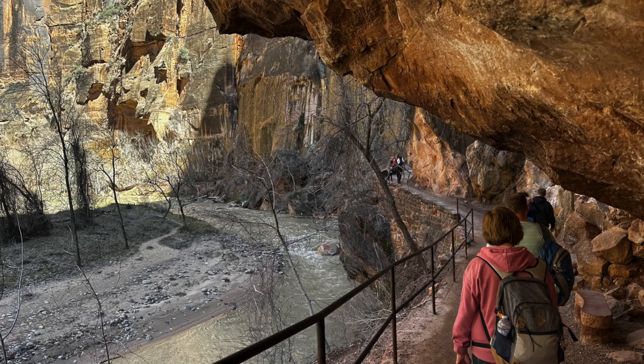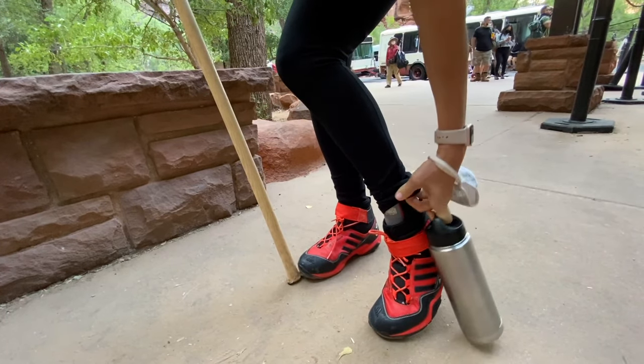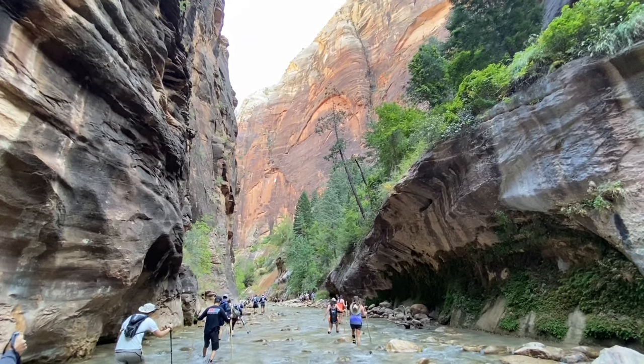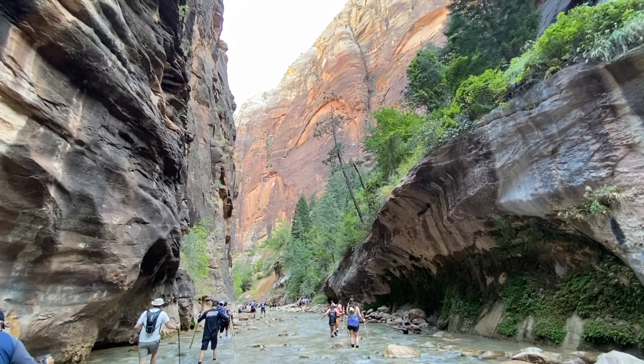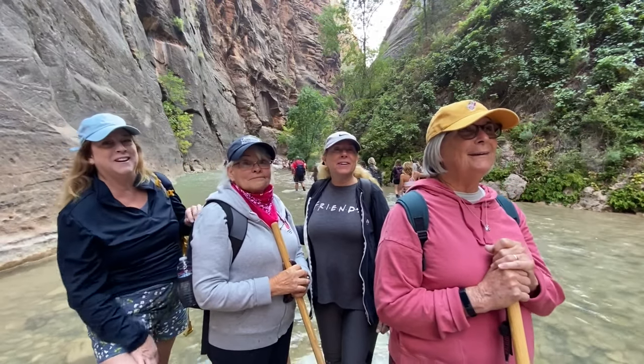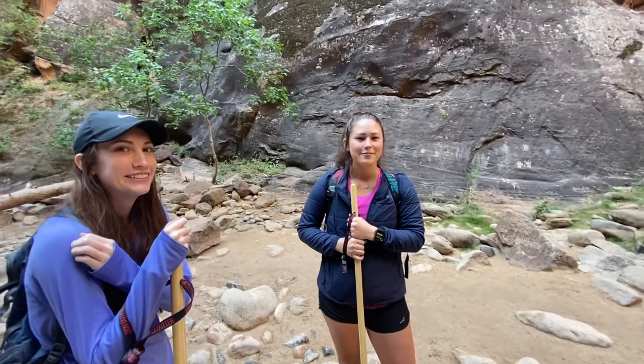Most locals and visitors start at the bottom, walk the cool river sidewalk, then gear up with water boots, neoprene socks, and hiking sticks, and walk up the river until they want to turn around. A lot of people go about three miles and then turn around. We've seen all ages of people hiking the Narrows. Both the Narrows and Angels Landing are amazing hikes.